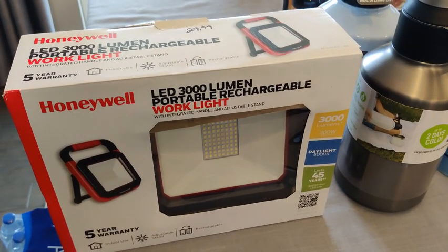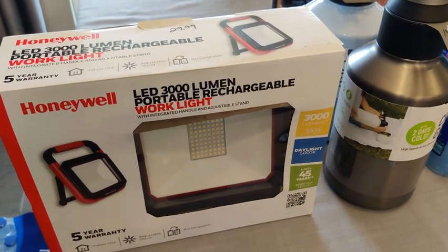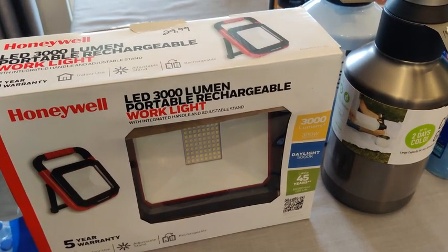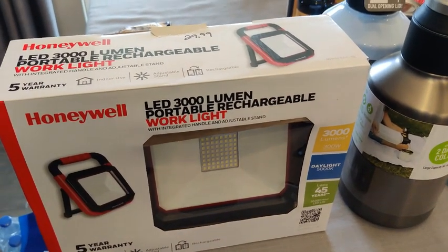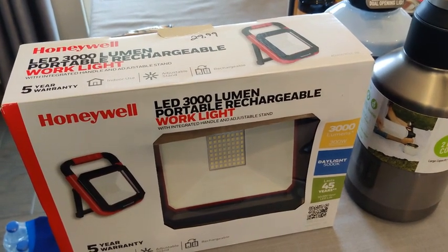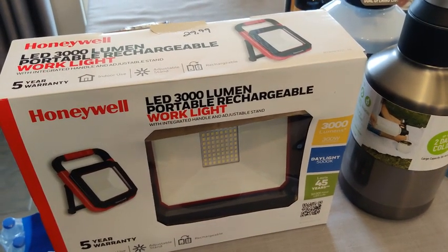We do have a lot of solar rechargeable lanterns and flashlights, and battery operated flashlights on hand as well. I thought this work light might be good in an instance where you had to go inside of a really dark area like your garage and actually work on something, but keep that door shut for OPSEC or just safety reasons.